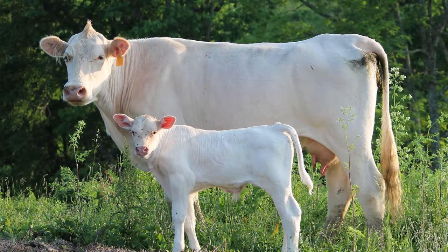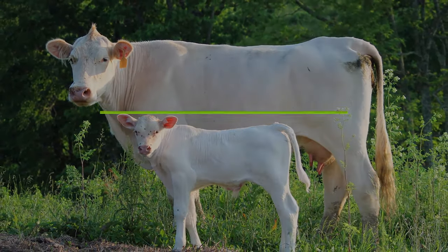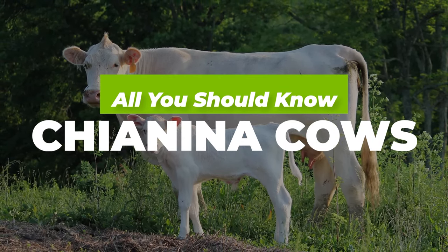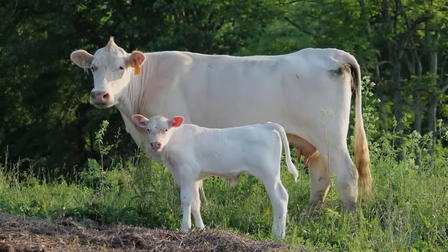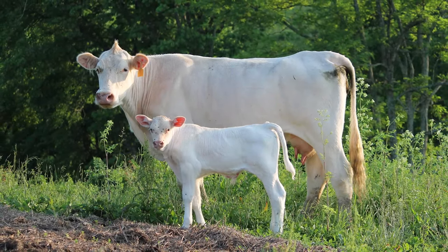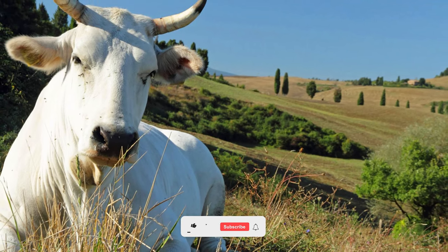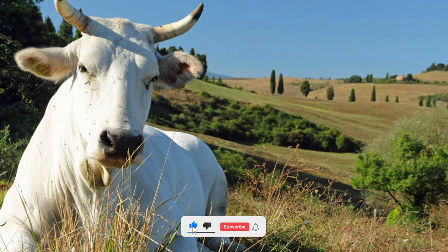Welcome to Agronomag. Today we're talking about Chianina cows and everything you should know about them. The Chianina cow is easily one of the most interesting cow breeds in the world. It hails from Italy where it was used as a draft and meat animal ever since the days of the Etruscans and ancient Rome.